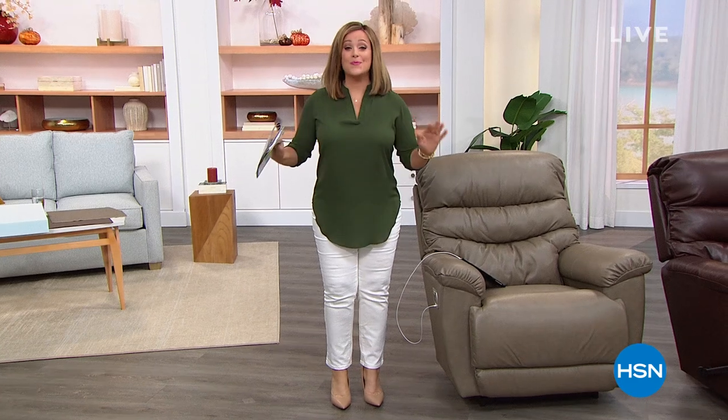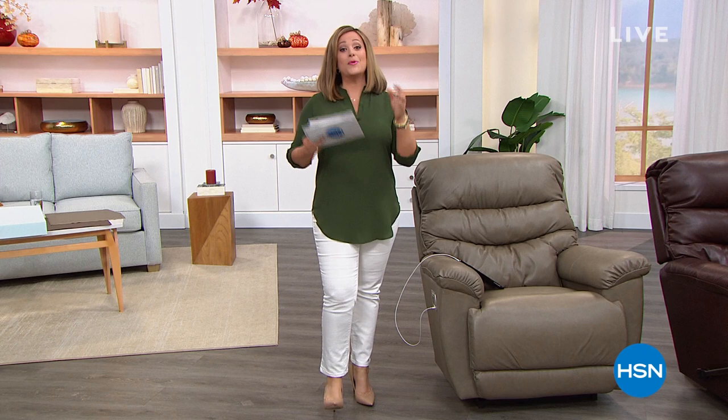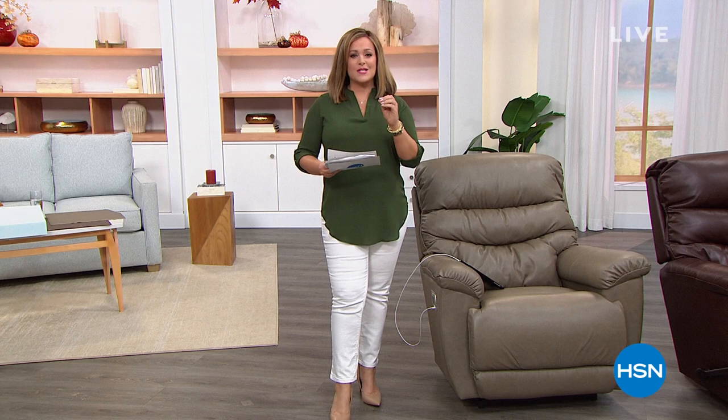Welcome into HSN everybody. My name is Leslie and we've got the last and final presentation of what has been our most fabulous today's special. The iconic, legendary American manufactured brand, Lazy Boy is back at HSN with a phenomenal today's special — one of their most popular at a one day only price. Last presentation.